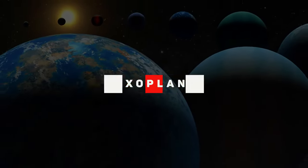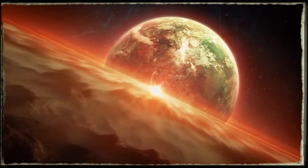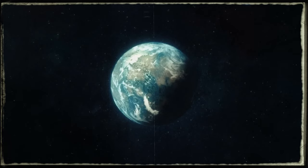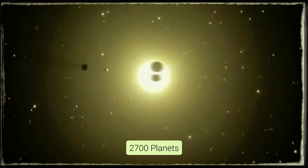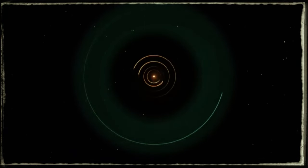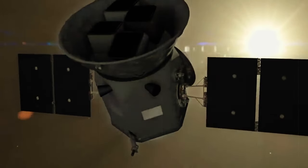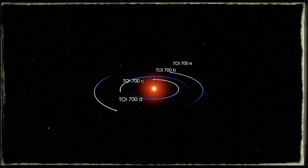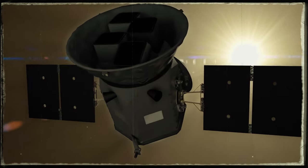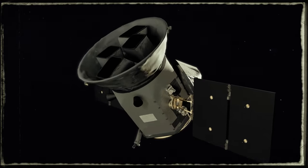Thousands of exoplanets discovered. The 2010s really took our understanding of far-off planets to another level, all thanks to the incredible work of NASA's Kepler Space Telescope. Starting its journey in 2009 and finishing in 2018, Kepler discovered over 2,700 planets outside our solar system, making up more than half of the exoplanets we know about today. It even found the very first confirmed rocky planet like Earth out there. But the adventure didn't stop with Kepler. In 2018, TESS — the Transiting Exoplanet Survey Satellite — took the baton, quickly finding 34 confirmed exoplanets and aiming to keep up the momentum set by Kepler.